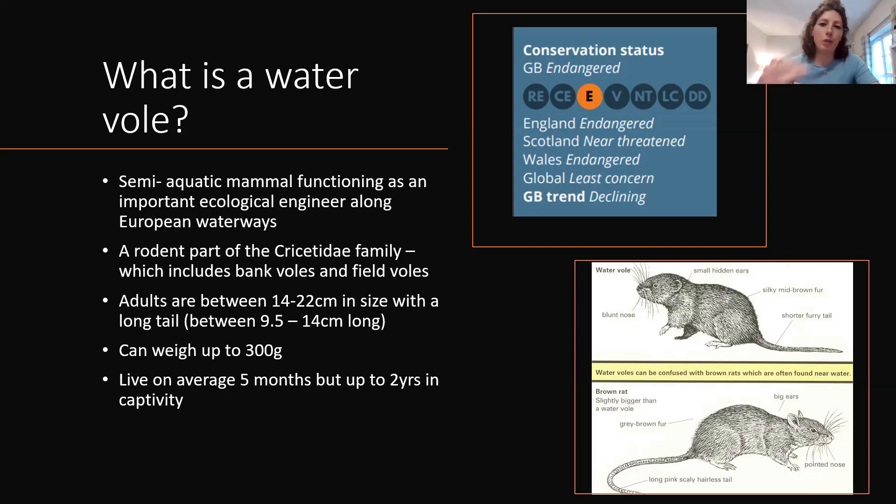Like a lot of other small animals, it's very much a live fast, die young life history strategy. In captivity, they can live for up to two years. They are endangered within Great Britain, though this is stratified by country — in Scotland they're a little better protected with more available habitat, whereas in England and Wales they are endangered. You do find water voles in Europe, and in France they're actually considered a pest.